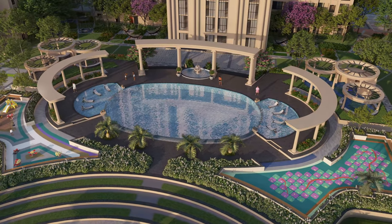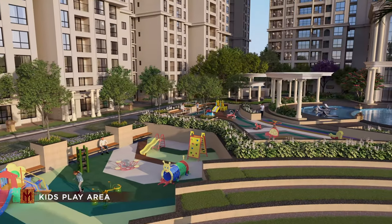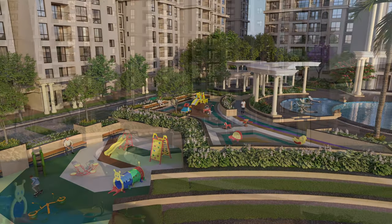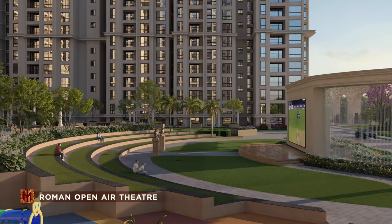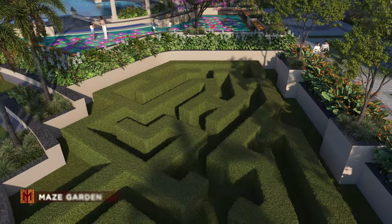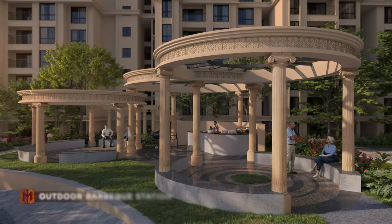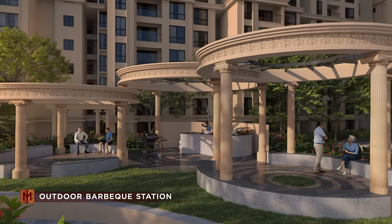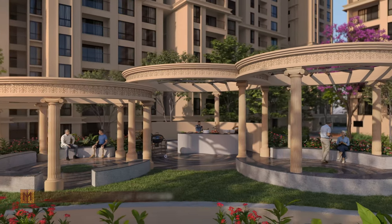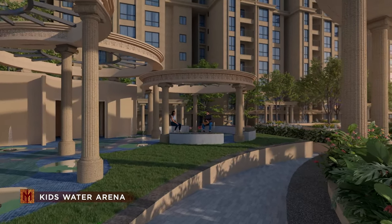70 plus world-class amenities like kids play area, Roman themed open air theatre with 350 plus seaters, maze garden, outdoor barbecue station, kids water arena and many more.